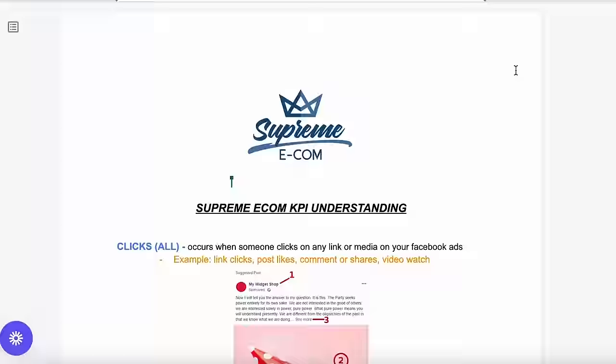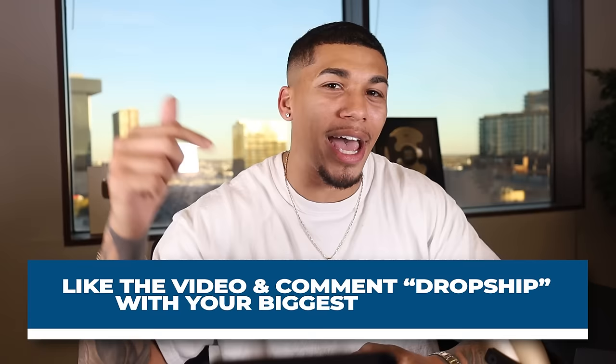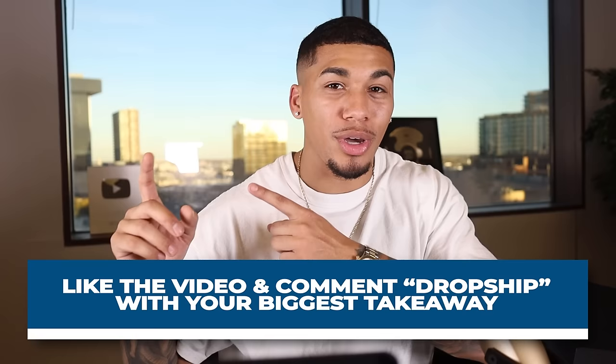I have something special for you guys because we're going to be going absolutely crazy in this video. So make sure to smash that like button — get this video to 2,000 likes so I can give you my six-figure ad ammunition sheet, plus five winning products that you could be selling today. I'll put the link in the description once this video reaches 2,000 likes. Also, each and every single week I give out a free one-on-one consulting call. If you want to win, smash that like button and comment the word 'dropship' with your biggest takeaway from this video. I'll be announcing the winner from last week somewhere inside this video, so make sure to stay tuned the entire way.